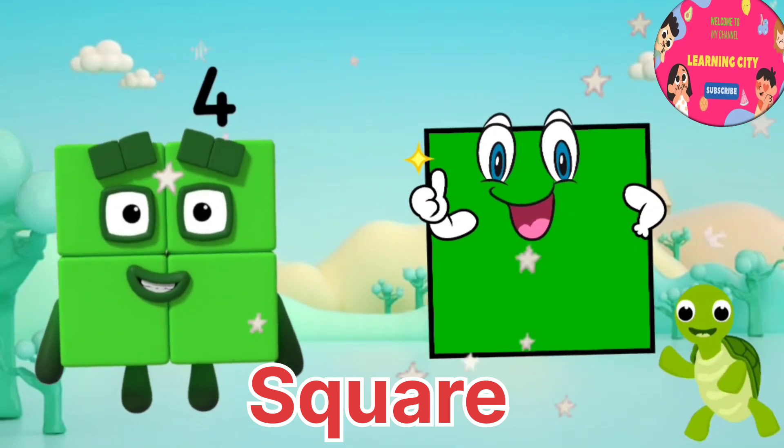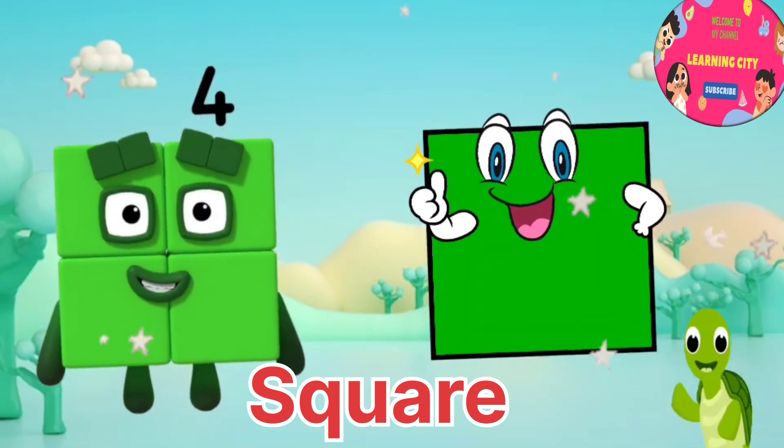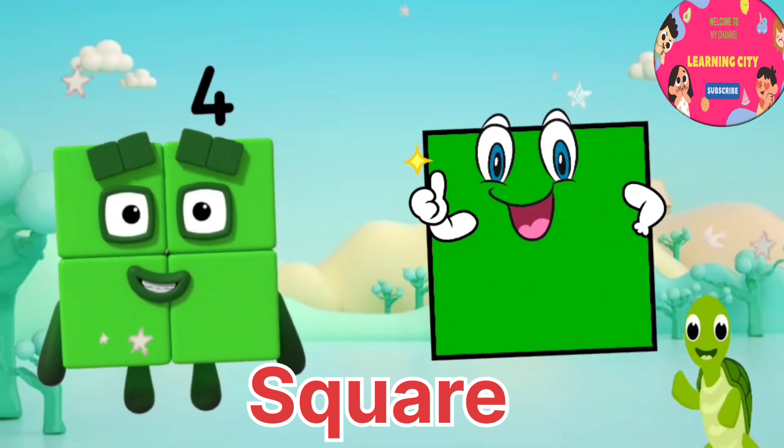I am number four, number block four. It is a square just like me. Square. I like the square shape.